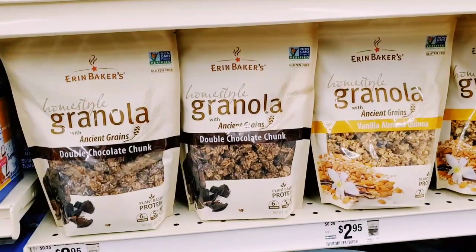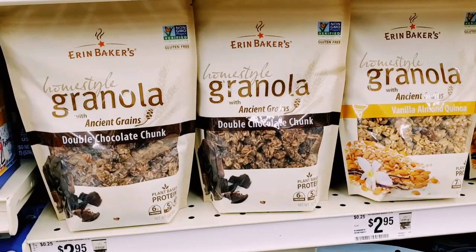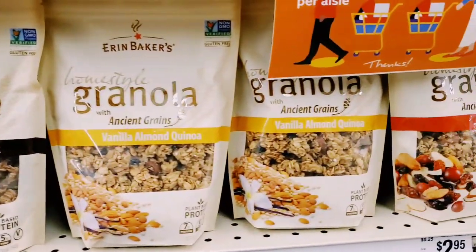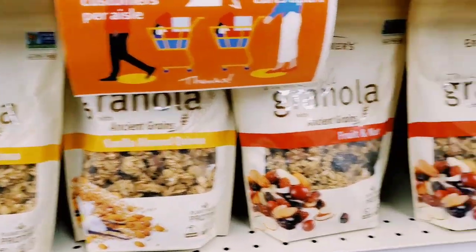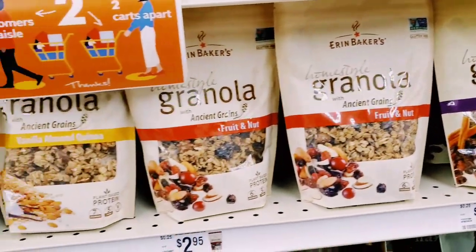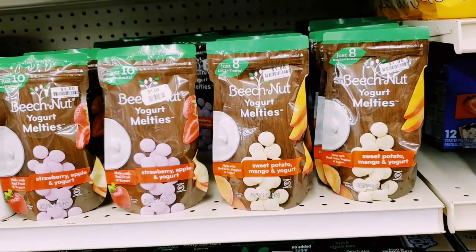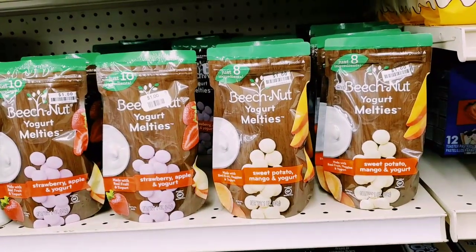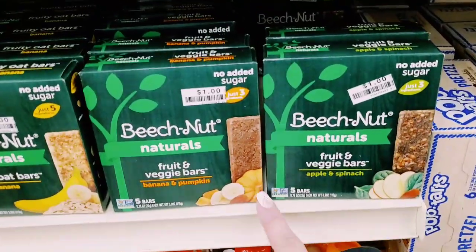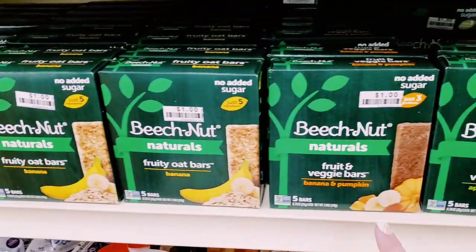This is the most random shopping I've ever done, but I saw these homestyle granolas - double chocolate chunk for $2.95, vanilla almond quinoa, fruit and nut, and oatmeal raisin. They looked kind of yummy. They do have a little bit of baby items regarding food and snacks. These Beech-Nut yogurt melties are just a dollar, which is pretty cool. They also have these little veggie bars for only a dollar - banana apple and spinach, banana and pumpkin.